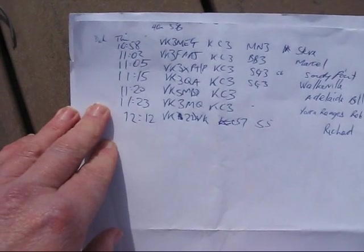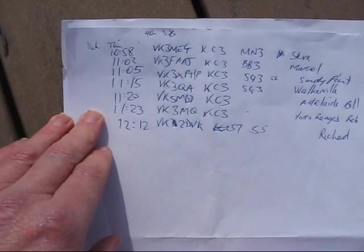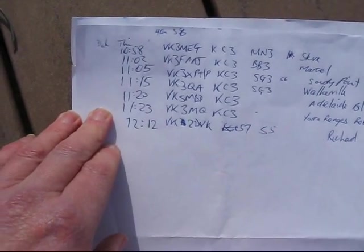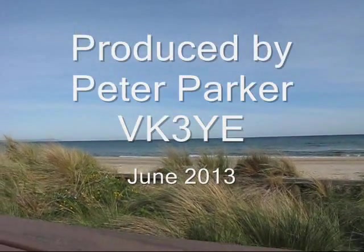A total of 7 contacts were made in just over an hour's operating. Most were VK3s, but VK5 and VK2 were also worked. I had some really good contacts with that.